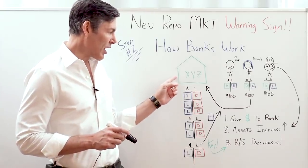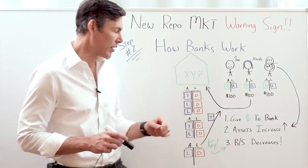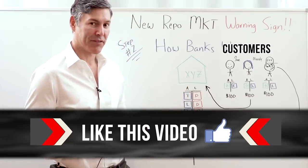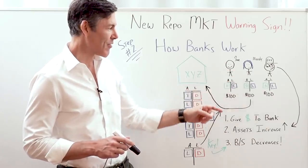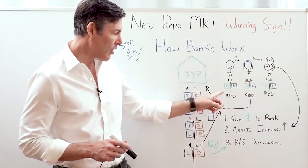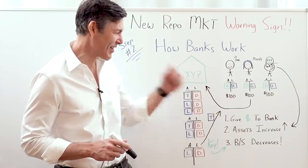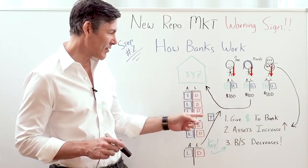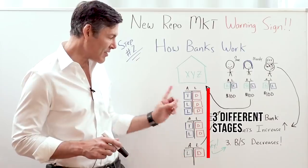It starts off with a normal commercial bank — Wells Fargo, Bank of America, Chase, we'll call it Bank XYZ. In this case, the bank has three customers: the Average Joe, Moody the Millennial, and your friend and family member Fred. Underneath each illustration you've got their balance sheet — assets on the left, liabilities on the right. Under the bank, we've got their balance sheet in three different stages.